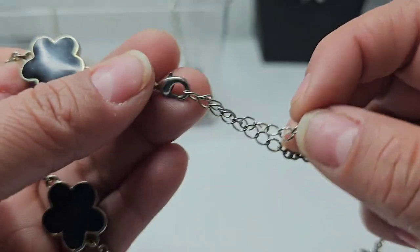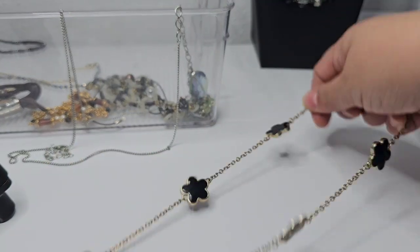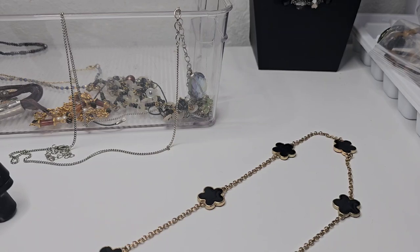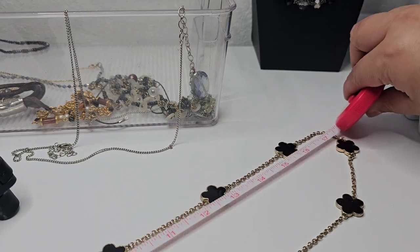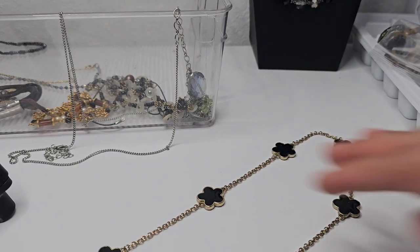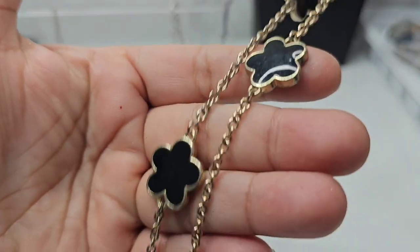This one has a one-inch extender. It's a long necklace with a 17 and a half inch drop — these are probably the kind that you wrap around your neck.